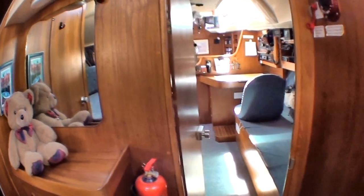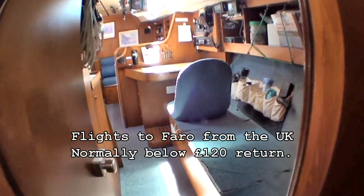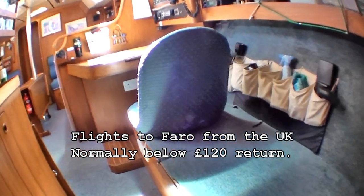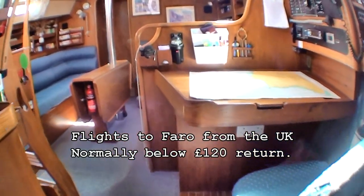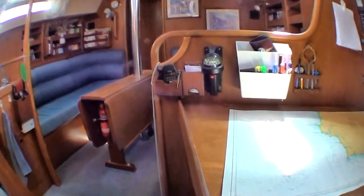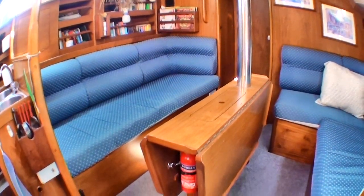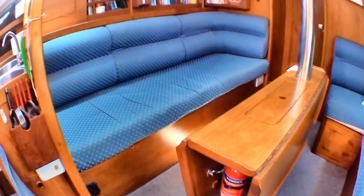Everything is being left with the boat apart from personal effects — tools, spares, everything. You can come and view the boat here in Portugal. Flights can normally be found for about £120 return outside of school holidays. We can arrange accommodation from £25 a night in some local B&Bs.